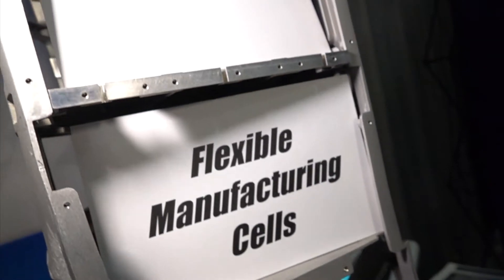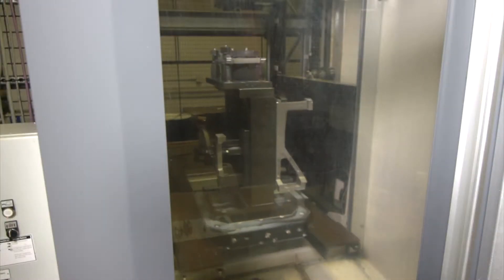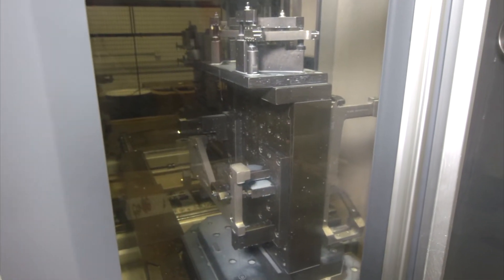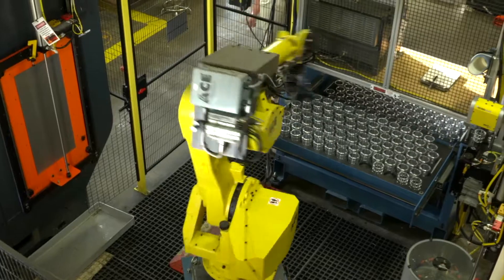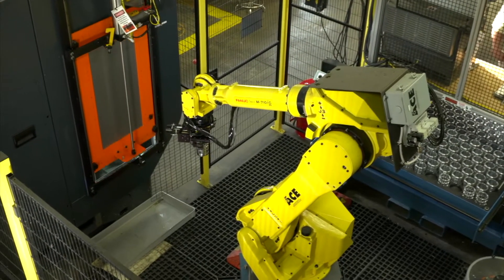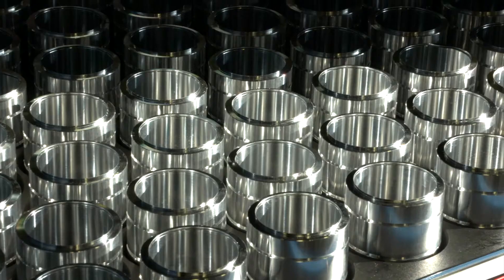We have two flexible manufacturing cells consisting of multiple pallets that feed into horizontal machining centers. One has 14 pallets feeding into two machining centers, and our other one has 40 pallets feeding into four horizontal machining centers, each one having 120-tool capacity. So we can run multiple releases of blanket orders without having to go through setup, which saves time, saves cost, and ensures quality throughout the entire production.